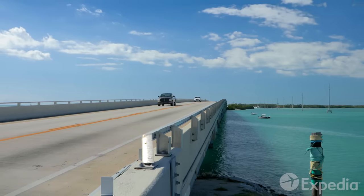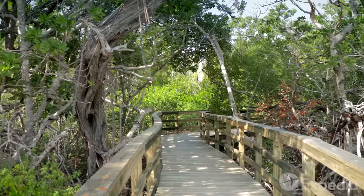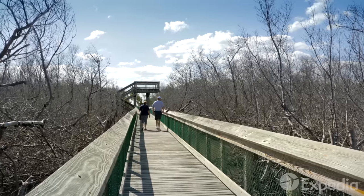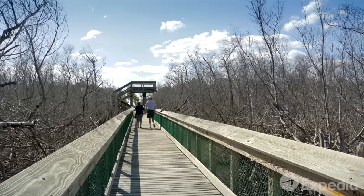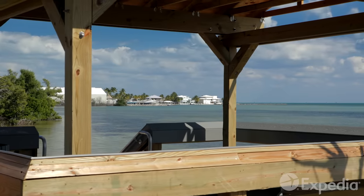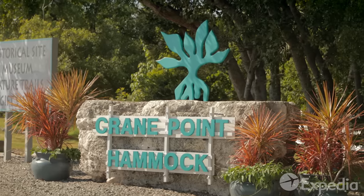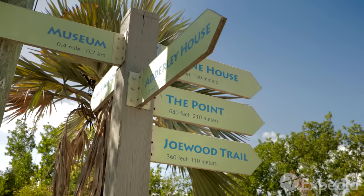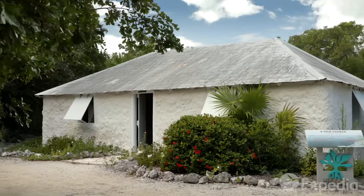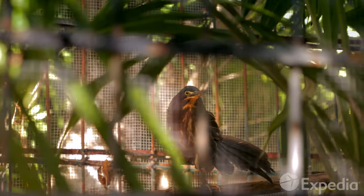From Isla Mirada, leave the Upper Keys behind and begin your Middle Key wanderings amid the gumbo limbo, crabwood, and mangroves of Long Key State Park. A few miles south in Marathon, top up your tank with a lobster Reuben, then make tracks to Crane Point Hammock, where you'll find 64 acres of trails, historic sites, and a nature center that helps the Keys' injured birds find their wild wings again.